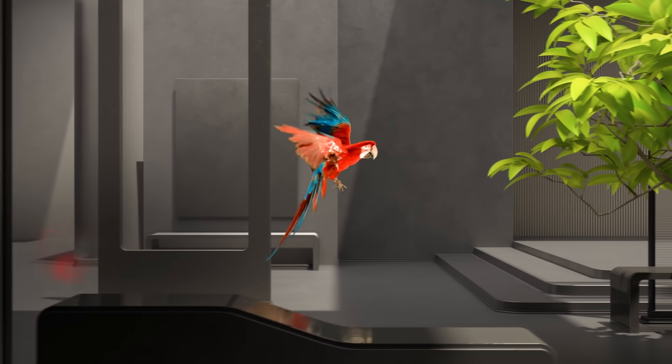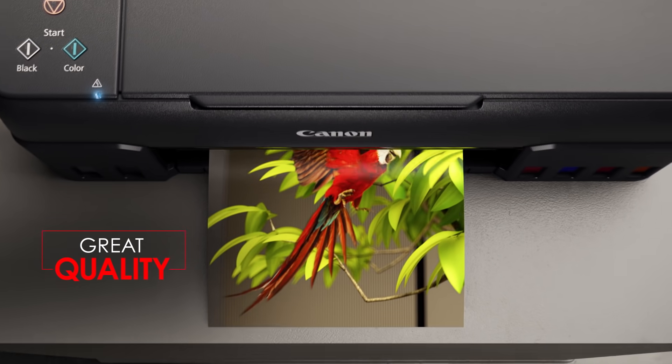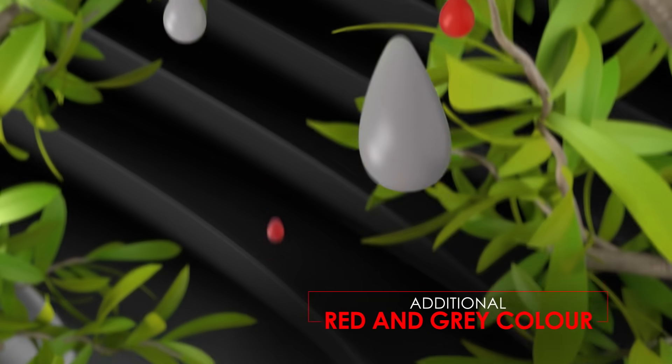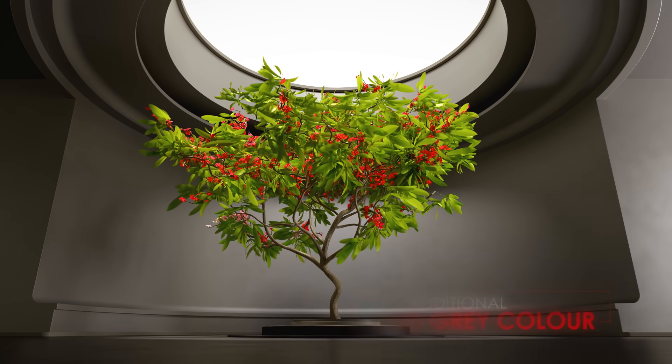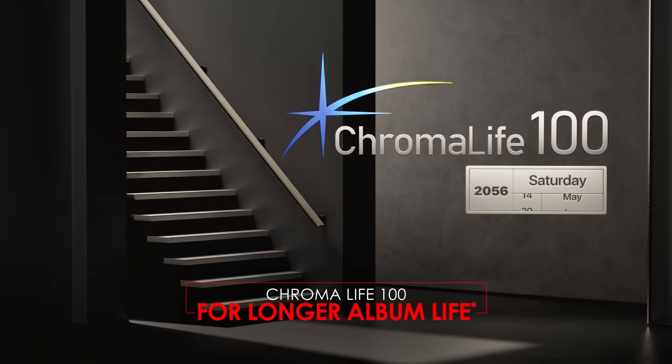You get results that imitate real life. You get contrast with extra shades. You get prints that last you a hundred years.